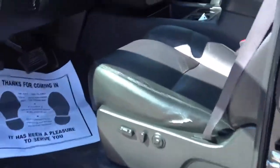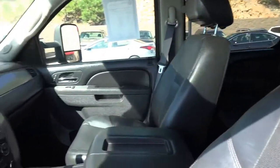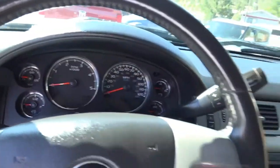It's got the moonroof, it's got the LTZ package, it's got a DVD system, running boards, navigation system, leather, tilt wheel, traction control, Z71 off-road package. I mean, this thing is hooked up and ready to go for you.